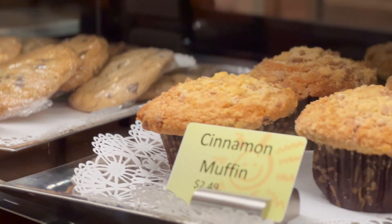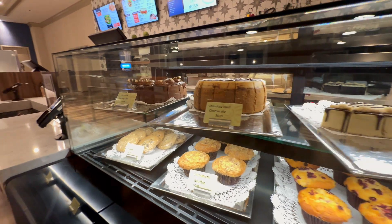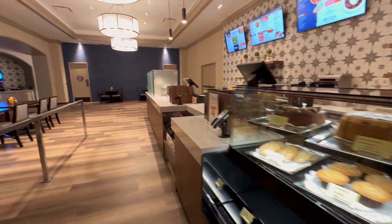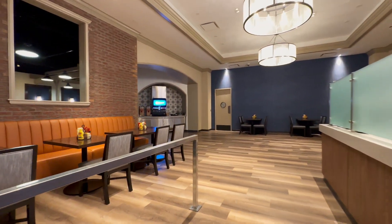Tons of desserts — the desserts look amazing. Even the food — the salads, wraps, tons of stuff. We have a casino representative here, Anthony Breaux, who will tell you a little bit more about it.